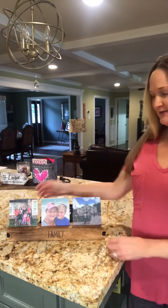Hi there, this is Laura with Trendy Toads and Gifts, and I am a 31 consultant. I want to show you 31's Close to Home Photo Gallery.